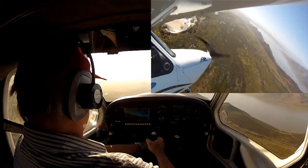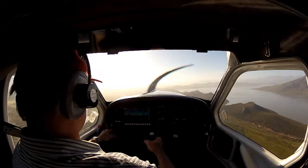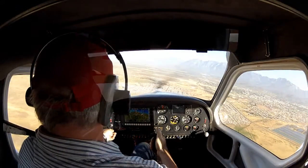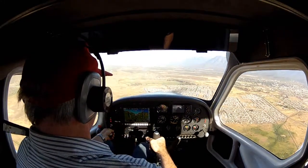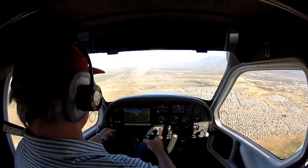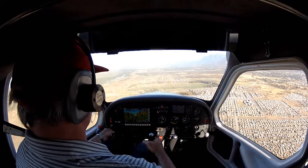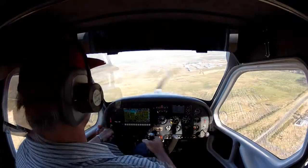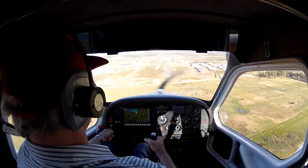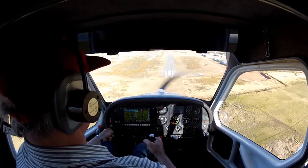A nice feature is the display changes. When you are on final approach, for instance, the panel changes information. As you will notice, I am now on final approach for runway 33, and as I fly over the threshold at the numbers, the panel displays that information — watch closely as 33 comes up and you will see the IEFIS display changes to show the threshold.